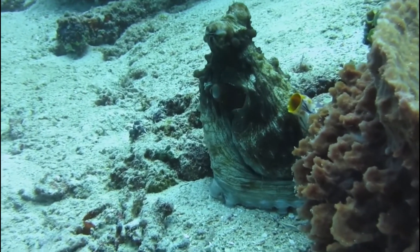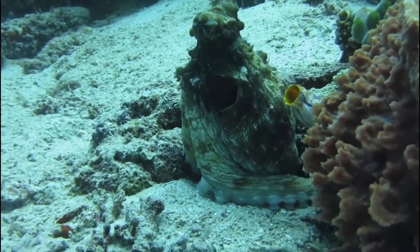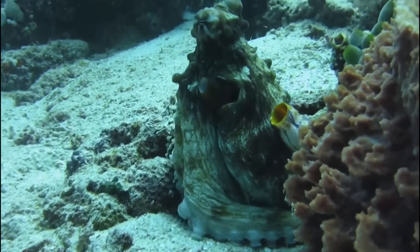However, they are known to stick many shells or objects to themselves to make themselves into a ball position to hide themselves from predators.